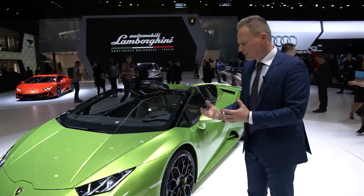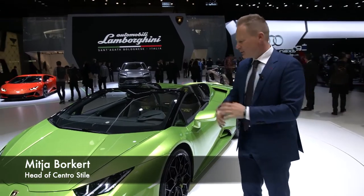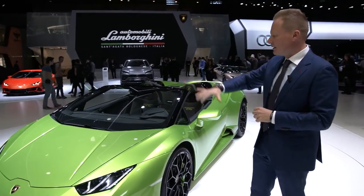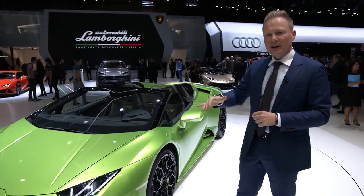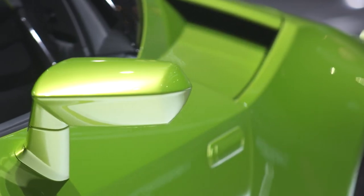I'm standing here in front of our beautiful new Huracán EVO Spider. As you can see, the spider version also has to carry the DNA of Lamborghini — it is about our proportions, it is about our silhouette. Even the open version has to follow the DNA of Lamborghini.